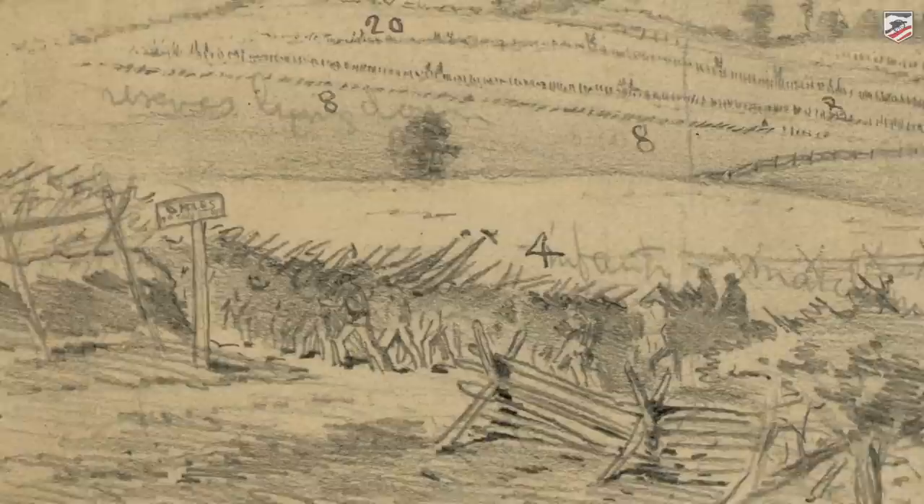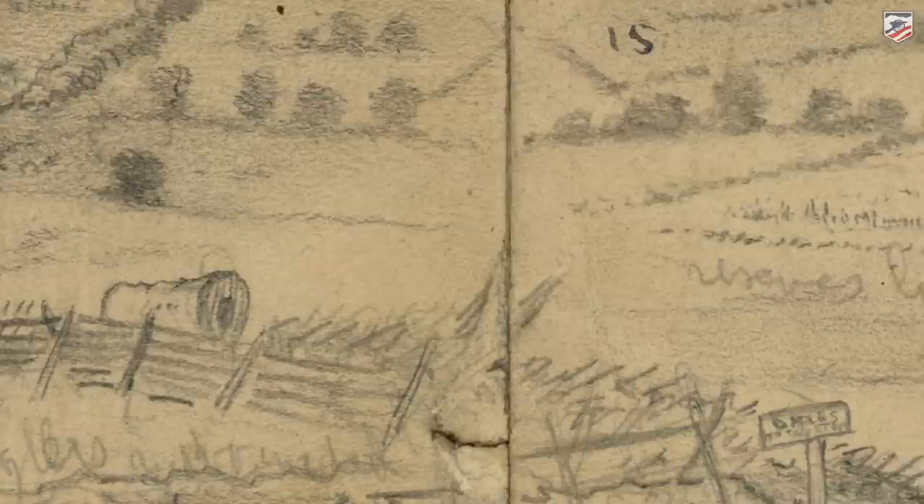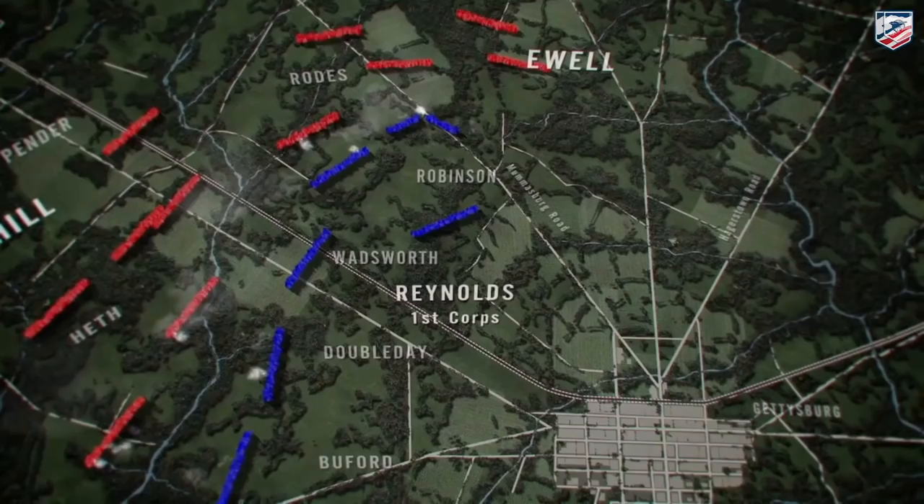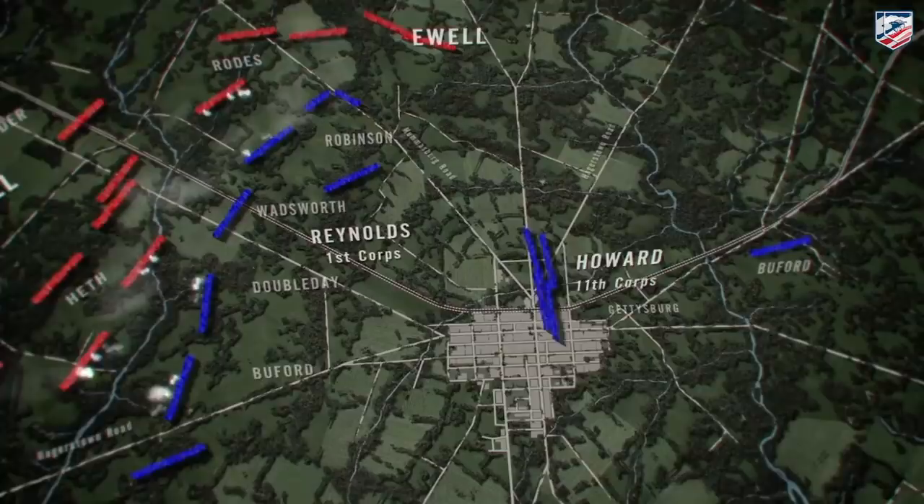It was busy during the battle as well, as two, three, four Union Corps — depending on how you count it — used this key artery to get to Gettysburg. It is one of only two roads the Union Army had available on the second and third day of the battle after the fighting really started. That's why the battle was fought at Gettysburg: because of the roads, not because of shoes, as most of you already know. So this was really key.